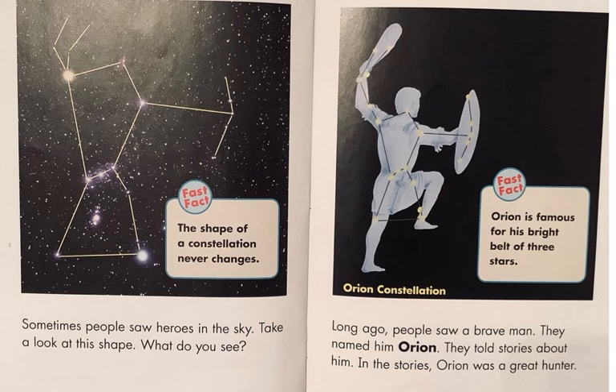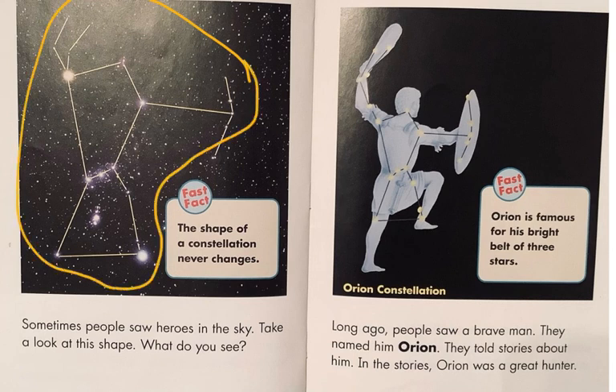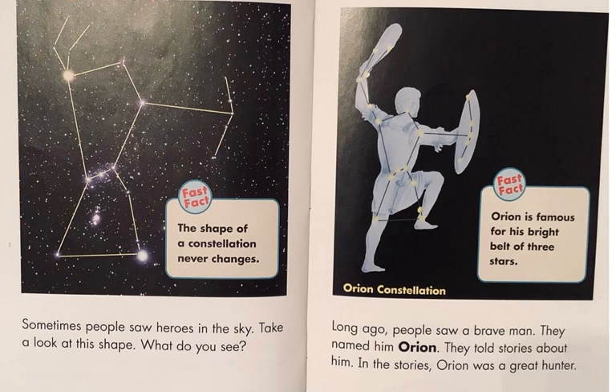Sometimes, ancient people saw heroes in the sky. Long ago, people saw a brave man when they looked at that pattern formed by connecting dots with the stars. They named him Orion and told stories about him. In the stories, Orion was a great hunter. Another fast fact: Orion is famous for his bright belt of three stars. And here are those three stars.